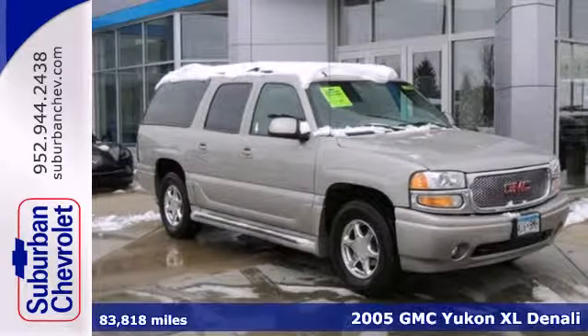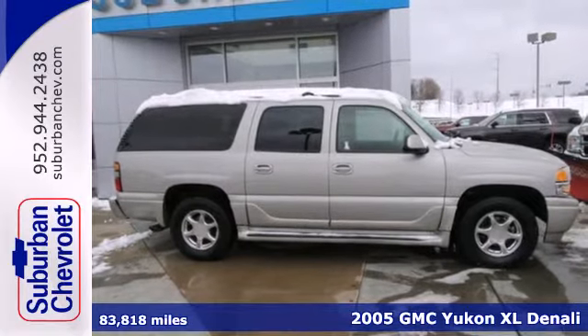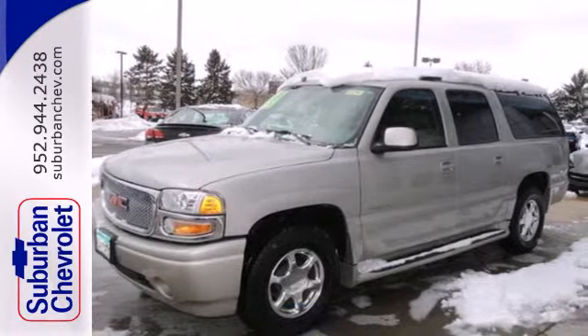It's a 2005 GMC Yukon Denali. With plenty of room and immense capability, this SUV is designed with both your needs and wants in mind.